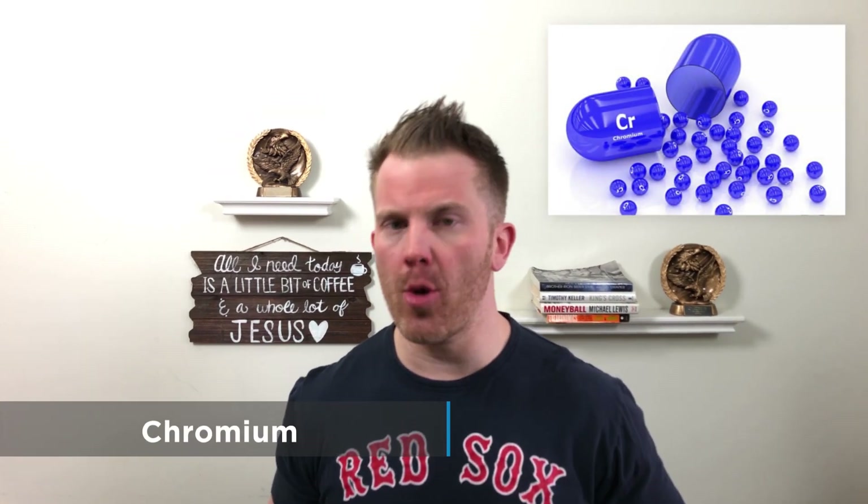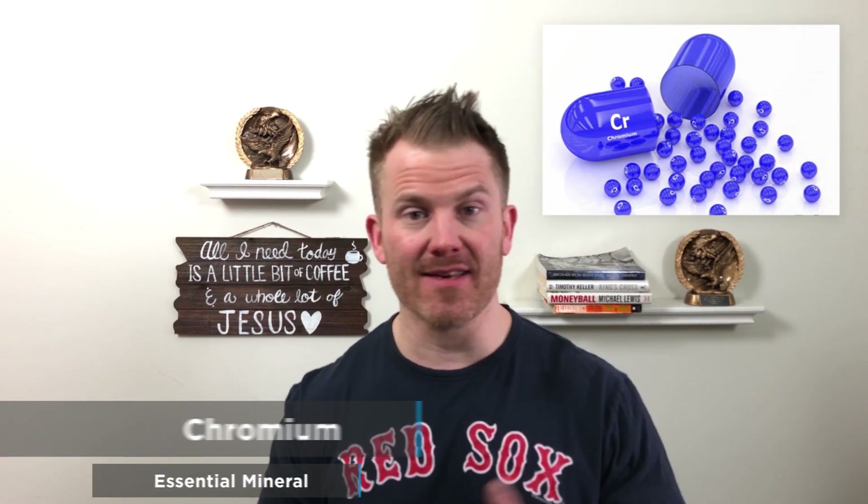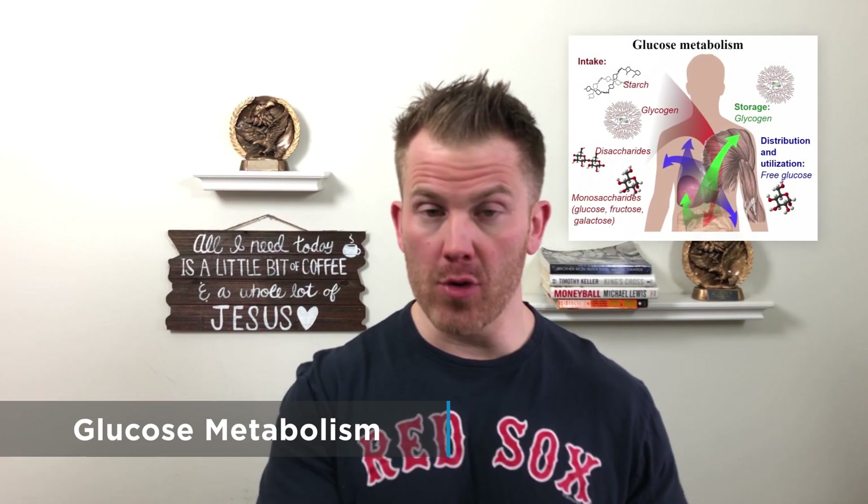First up is chromium. Chromium is an essential mineral designed to help with glucose metabolism and insulin sensitivity — sounds pretty good. The results, however, are not super impressive. There's no significant help with weight loss and no improvements to fasting blood glucose for non-diabetics. So chromium supplement benefits appear to be a bit exaggerated.